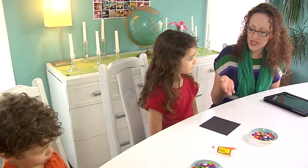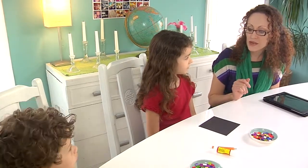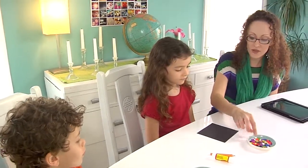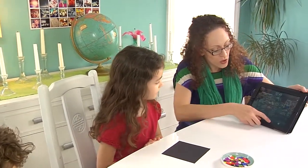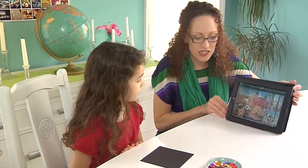Our mosaic today is going to be made out of these cardstock tiles. And I wanted to show you guys a famous mural mosaic that's located here in San Antonio.